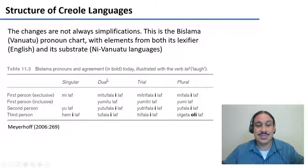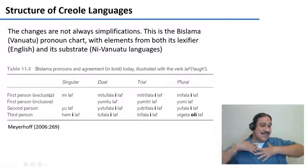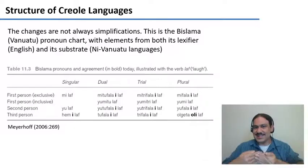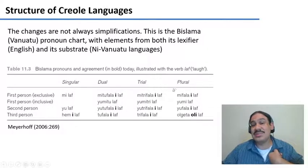Bislama also has a distinction between the exclusive and inclusive first person plural. The exclusive 'we' means 'we are having dinner, you are not,' while the inclusive 'we' means 'we are all having dinner, including you who I'm talking to.' As you can see, there are four numbers and more distinctions in the pronouns than the original English had. So these languages are not mere simplifications of English, Spanish, or Dutch.